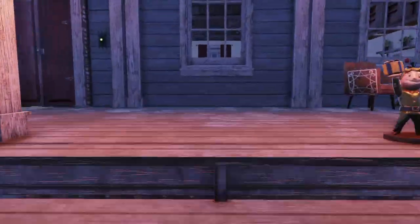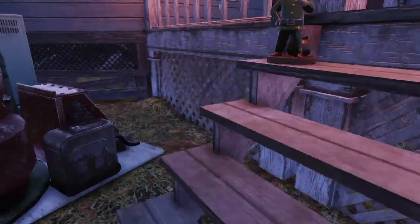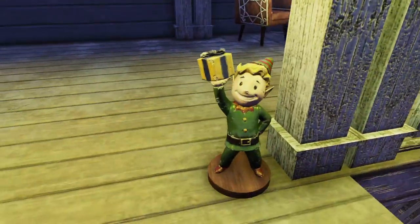Let's head on upstairs. Here's the little gnomes that just came in. So you got the vault boy, and you got the grumpy one with Cole — he's not very happy. And then you got the one that got the present!